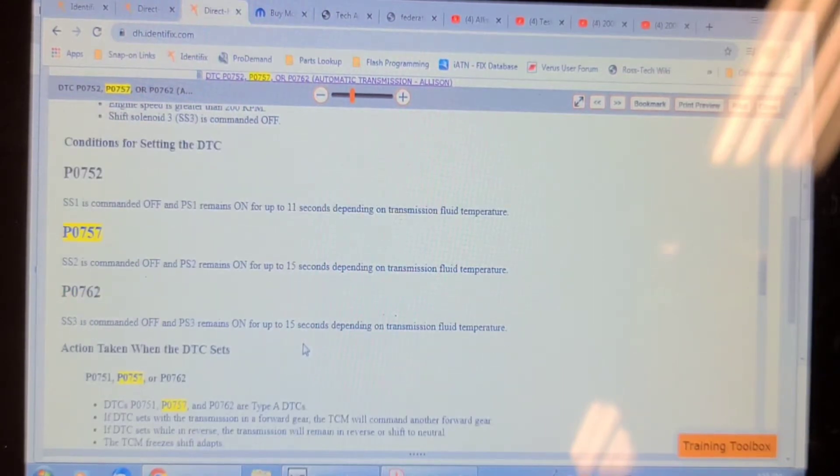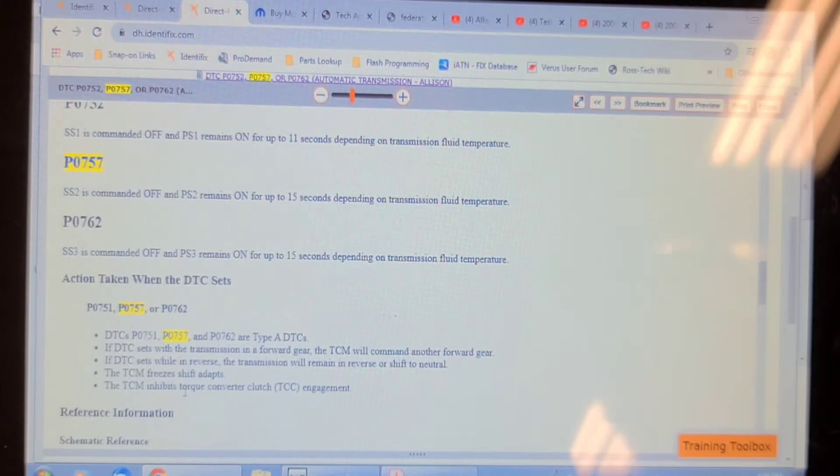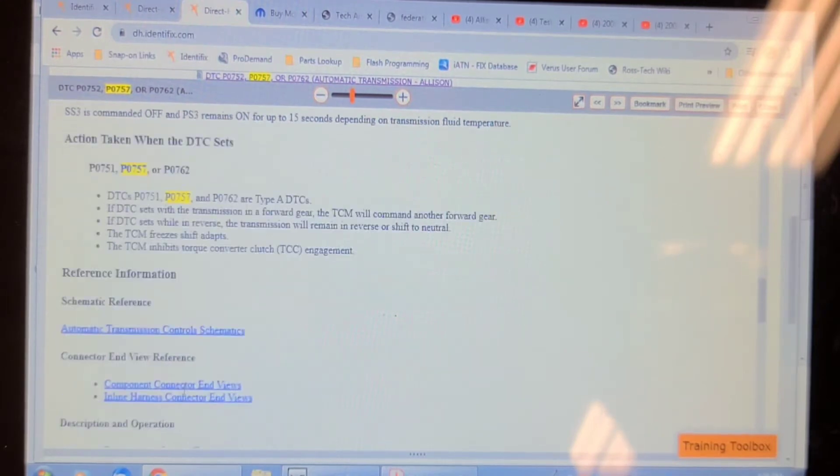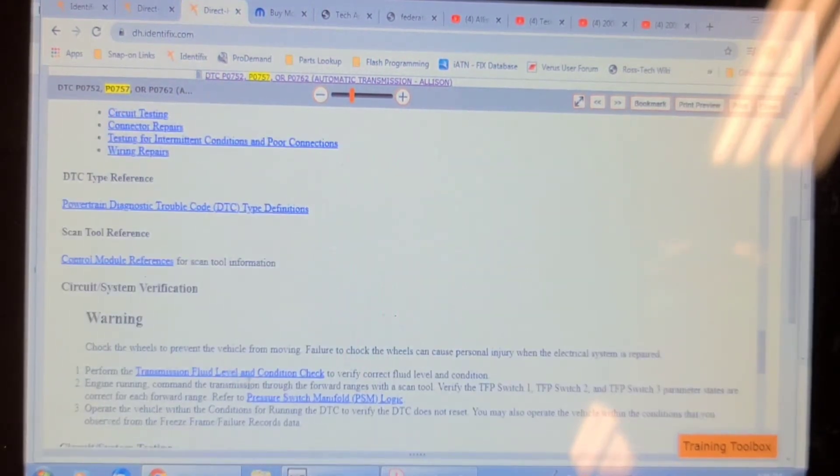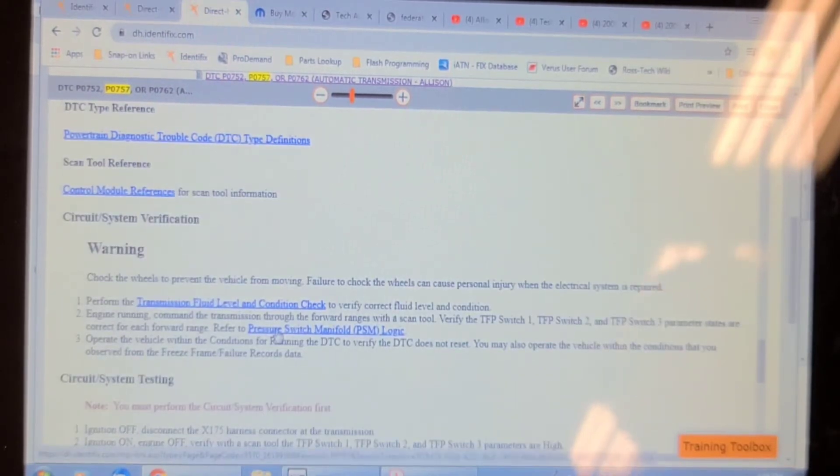Back in early December the code was in history. I cleared it and the transmission worked just fine. It was driven here in first gear this afternoon, the codes were in history. I cleared it and it's shifting fine now. Since it's an intermittent problem, you can't really use the test procedure. So I'm going to call it the pressure switch manifold, but while we're in there we're also going to change shift solenoid number 2. It's only about 40 bucks, so it's not much more work.